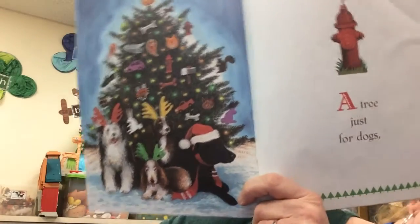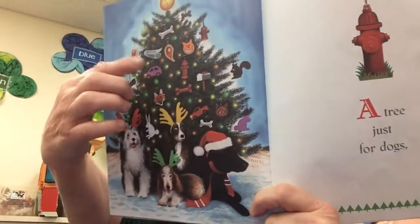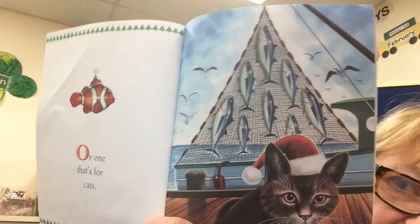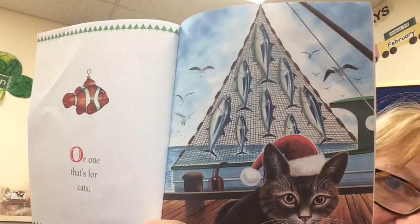A tree just for dogs? That'd be kind of cool, huh? See all the doggy goodies and bones on the tree? And toys? Or one that's for cats?